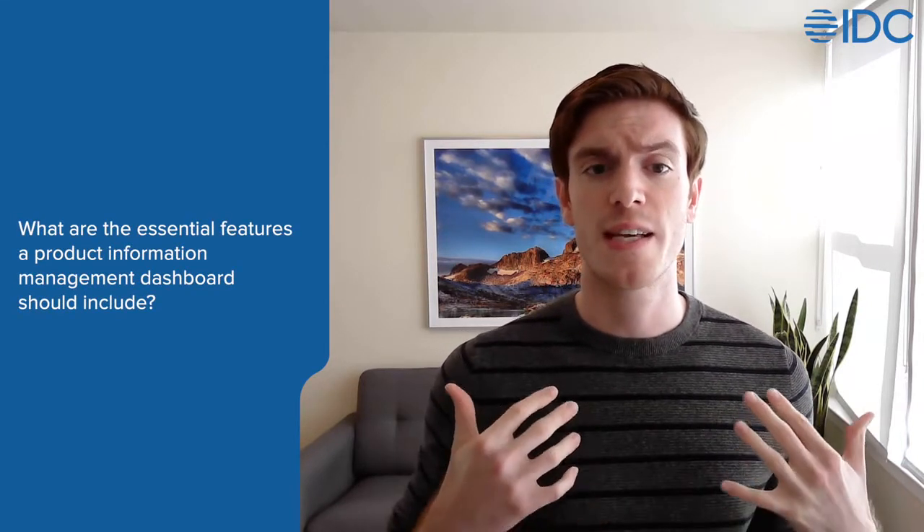The first question was around what are the essential features a product information management system dashboard needs to include. This question is actually a bit tricky to answer because the answer differs quite a bit depending on a user's job title or role. The goal of any system's dashboard is to provide users with the most relevant and actionable information so they can specifically get their own job done.